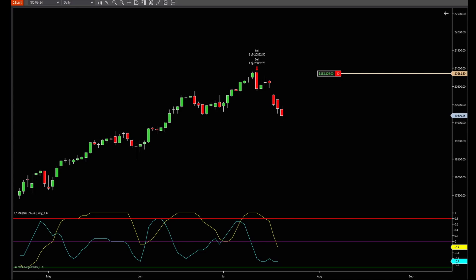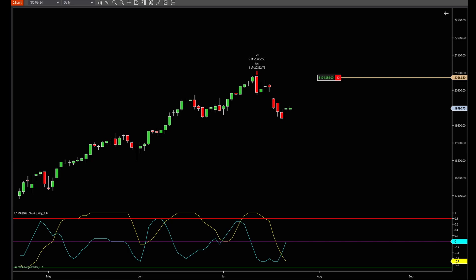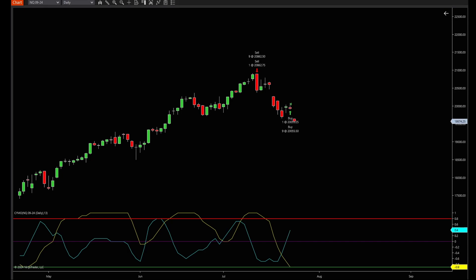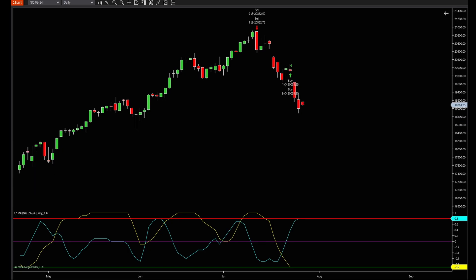All right, listen up, you market renegades. In today's episode of Simo School, we're flipping the script. We've been showing off Simo's power on a 15-minute NASDAQ 100 chart, but today we're bringing out the big guns — a daily chart of the NASDAQ 100 from July 10, 2024 to August 19, 2024. Get ready, because what you're about to see is going to make you question everything you thought you knew about trading.